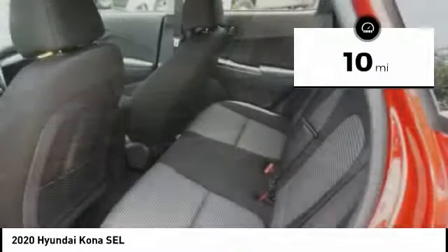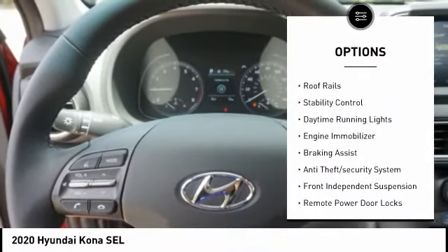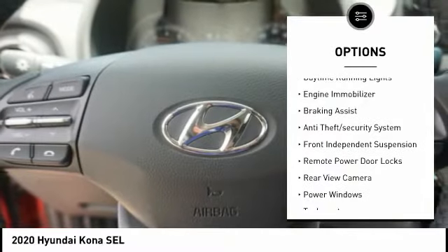This vehicle has less than 100 miles. Here are some of this vehicle's great options: tire pressure monitoring system, roof rails, stability control.